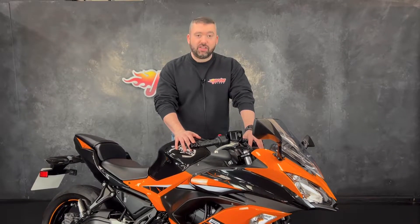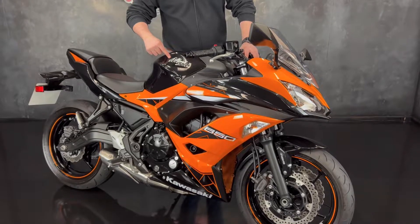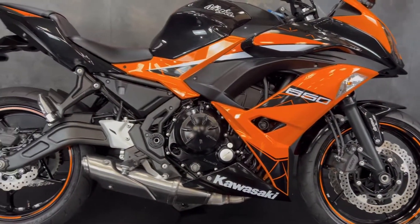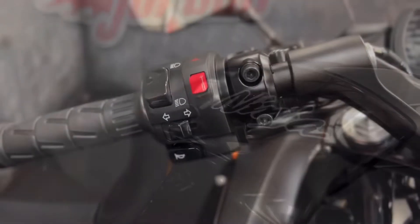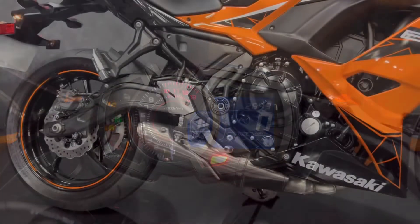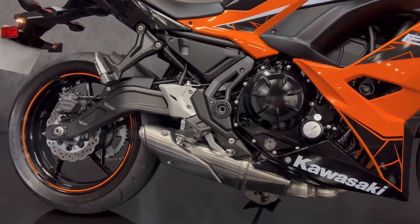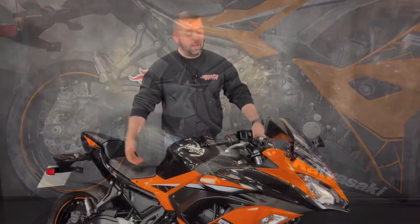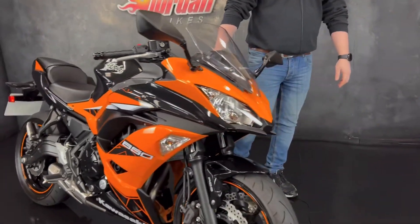Hey guys, it's Wool at Jordan Bikes, and today I've got for sale this Kawasaki Ninja 650. And what makes it a Ninja 650? That Ninja sign. And what an absolute stunner it is — grey with orange, black, and white. Yeah, it's like Tony the Tiger going down the road.